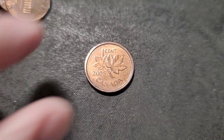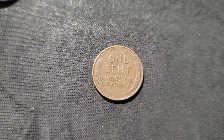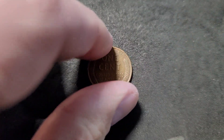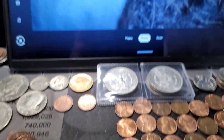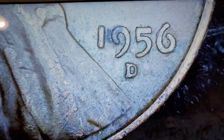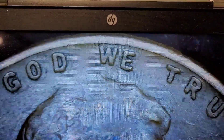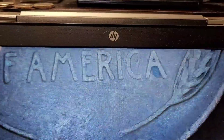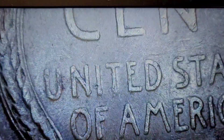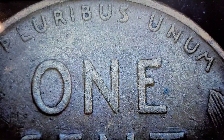Roll number nine, and we have our first foreign. Not in bad shape — 2005. Still on roll number nine, and we got our first Wheatie: 1956D. Let's check that for any kind of RPMs. I don't see anything on the reverse. We'll put that in our finds.